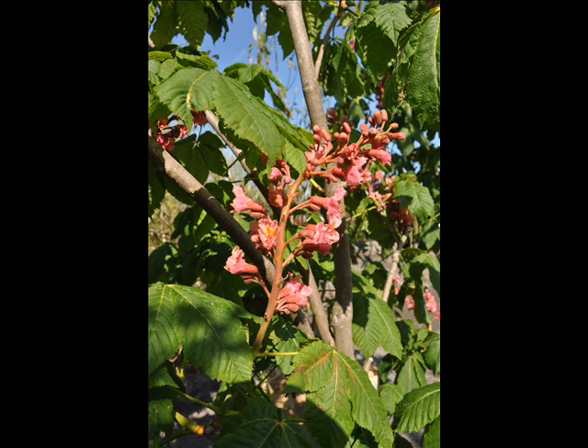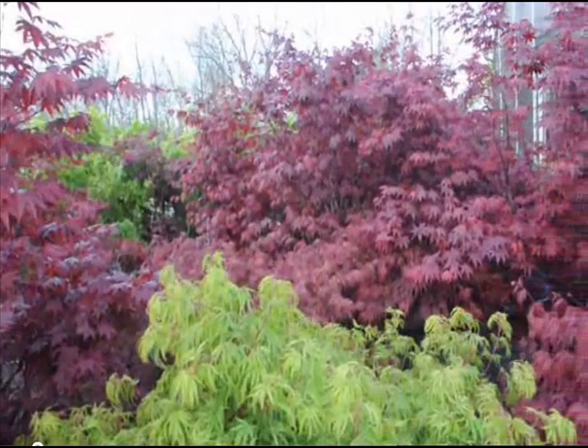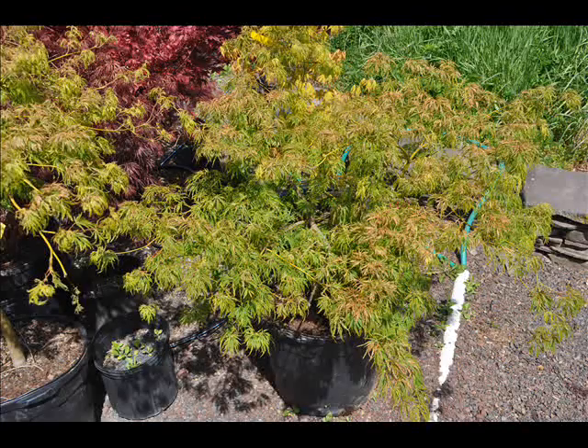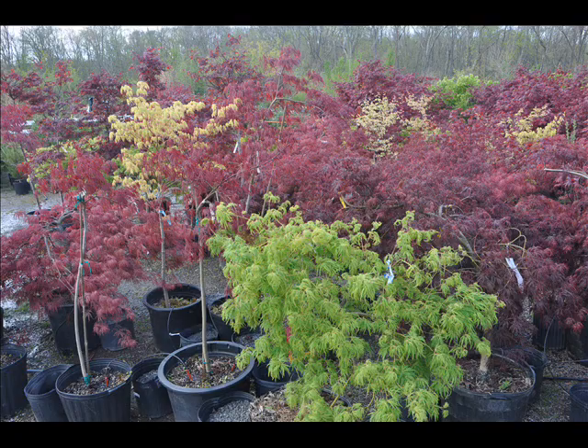We also sell a whole range of arborvitaes in many different sizes, from transplants up to large trees. The trees that we sell are both bare root, balled and burlap, and potted. We have thousands of them that we grow. We also have southwestern white pine, and we are noted for our green giant arborvitaes and Leyland cypresses.